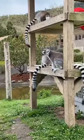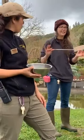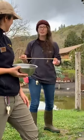Izzy is asking what the stick is that the keeper is using and what she uses it for. That's her target pole.